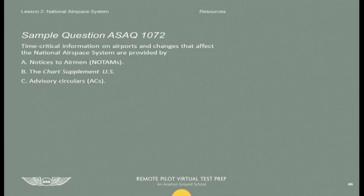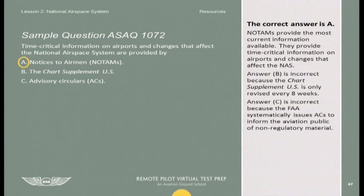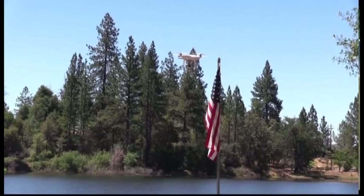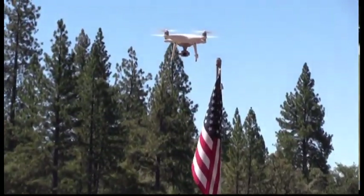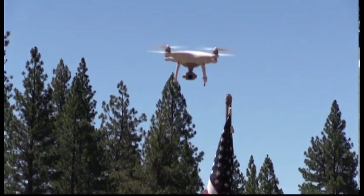Your ASA Test Prep and Prepware software contain additional representative FAA questions for more practice. Completing this course in its entirety, you can be certain the knowledge will stick with you long after you have taken the FAA knowledge test.